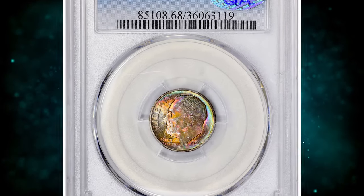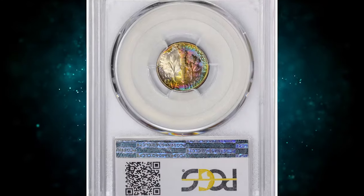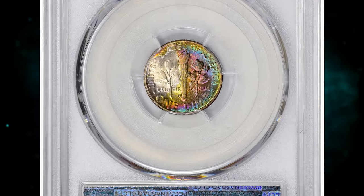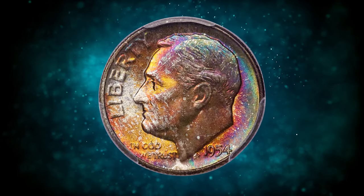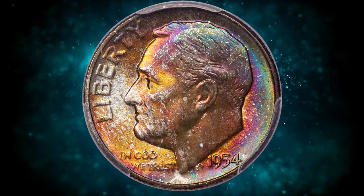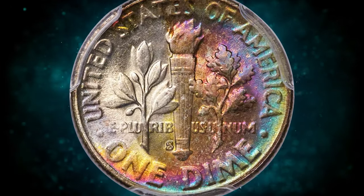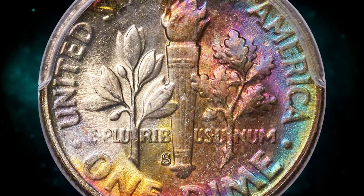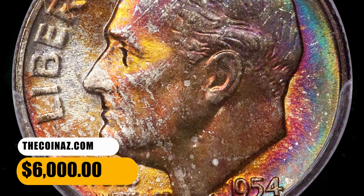Number 2. This is a 1954S Dime in Mint State 68 with full bands. The finest 1954S Roosevelt Dimes are in MS-68 full bands, and PCGS lists just 5 coins this fine. This PCGS coin showcases virtually perfect, frosty mint luster and vivid rainbow toning on each side. The strike is sharp and eye appeal is exceptional. It was sold for $6,000.